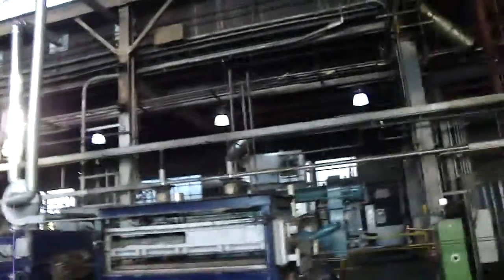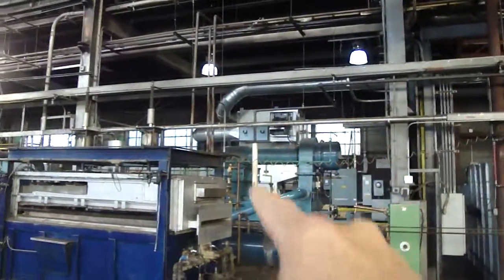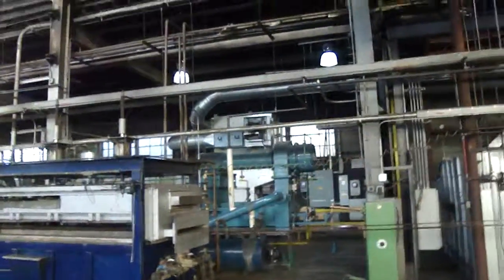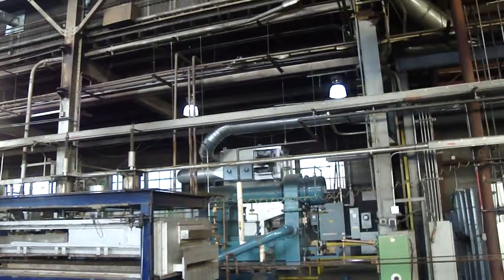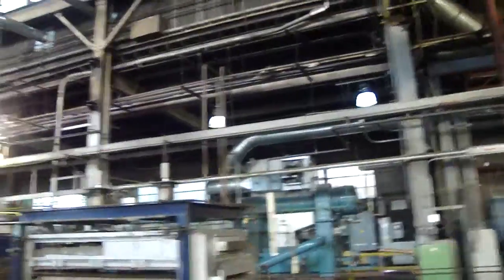The third leak is over here in the debris field. See that machine — they call that a bag house — that silver machine in the distance. It's right in front of that, on this side of that machine. There's probably some cracked split in the roof that we didn't quite see, and we're going to check that out.